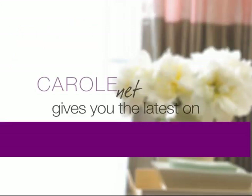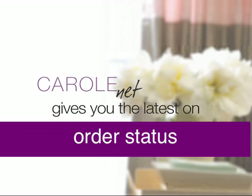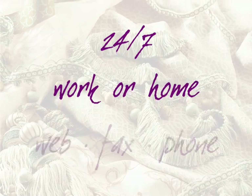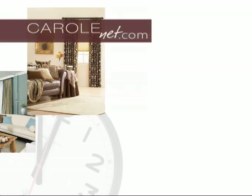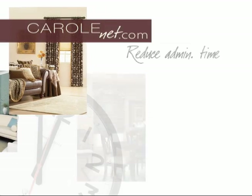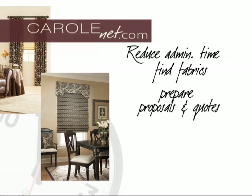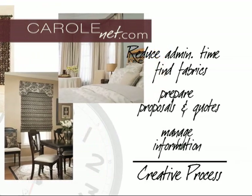CarolNet will let you view the latest information on pricing, stock availability, and order status 24-7 from work or home, regardless of whether you placed your order via the web, fax, or phone. And best of all, CarolNet reduces the administrative time needed to find fabrics, prepare proposals and quotes, and to manage all of the information that goes along with the creative process.